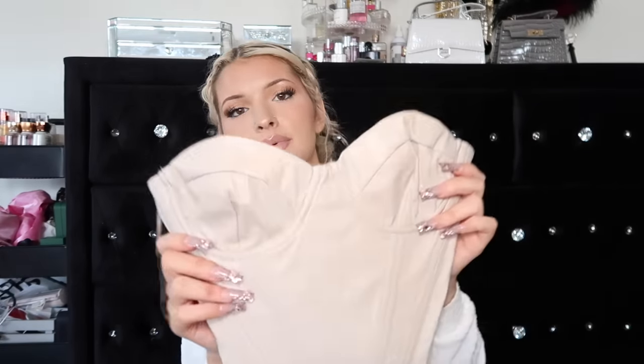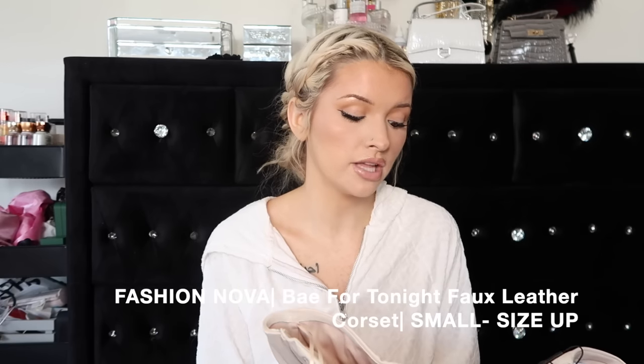These corsets piss me off and they're so cute - that's why they piss me off. They're so hard to get on, I would not be able to wear either of these unless I had someone here with me. This is from Fashion Nova - size up, especially if you live alone. I ordered this in an extra small first and that was not even trying to zip up. I ordered it in a small and it's still very hard to get on. They're called the Bae for Tonight Faux Leather Corset Tops - I got one in nude and one in white. So cute, I just wish I could actually fit them alone.